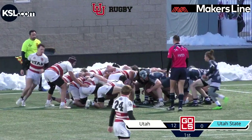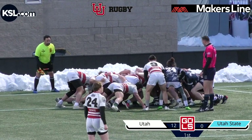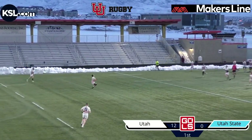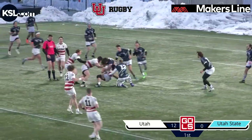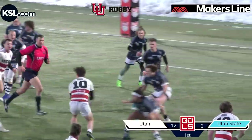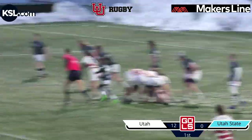Utah State probably doesn't like playing inside their own 22, so probably looking for an eight pick or a center crash to create some space off this scrum and then clear it. They might just kick it right off the bat — and they do. Risky kick, but he gets a little bit of mileage there. Utah gets it though, running full speed ahead. It's finally brought down. Utah State trying to hold them up to get that ball back. Utah with a quick recycle — fake to the right, back to the left. Looked like it might have been a forward pass but refs said it was okay.